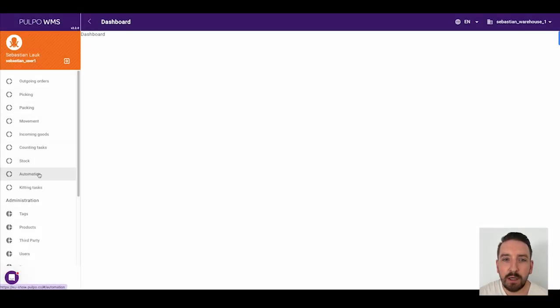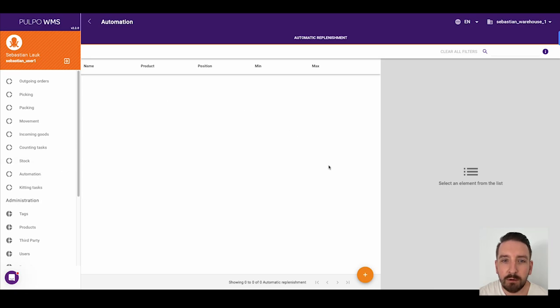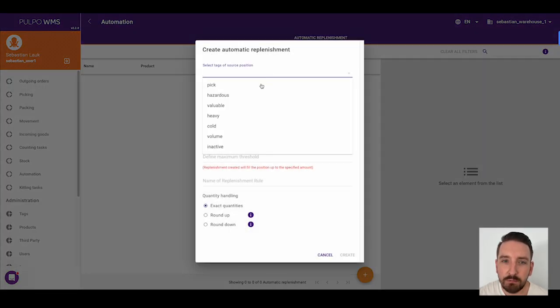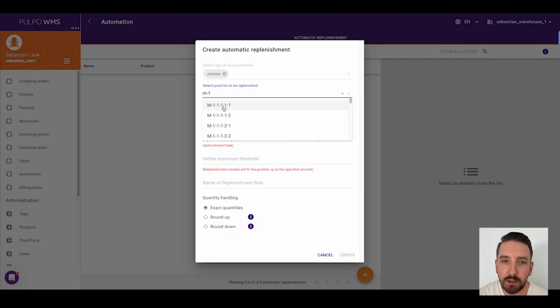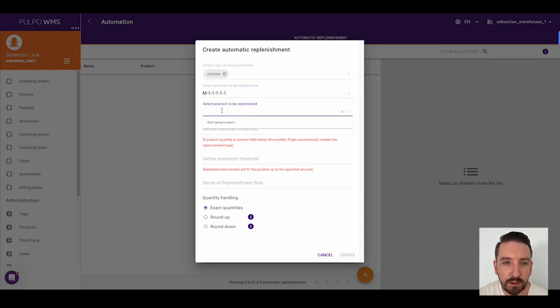And it's easy as 1, 2, 3 — promised. In the web app you just have to create a replenishment rule in the automation engine. When creating, you define the position, the product to be replenished, as well as a minimum and maximum threshold. You hit create and you're done.